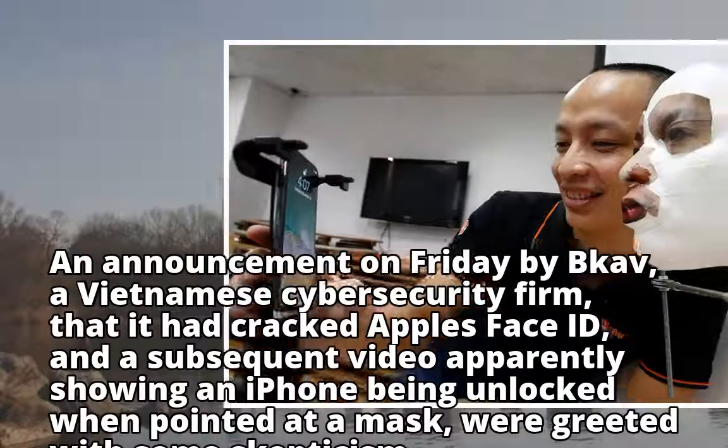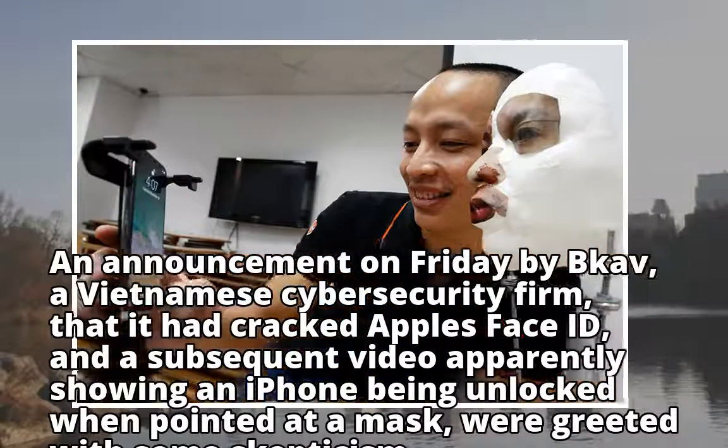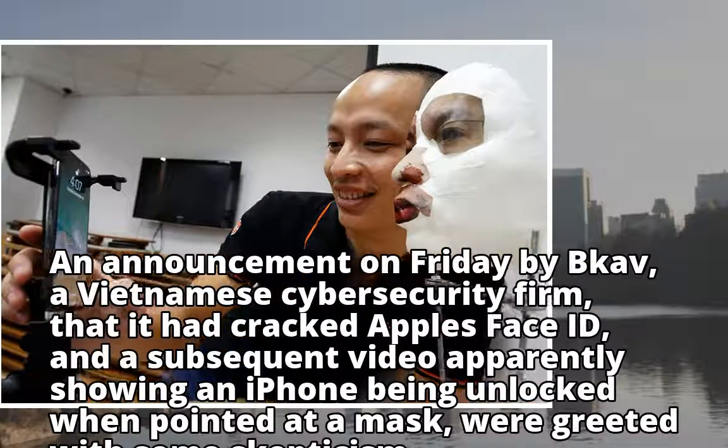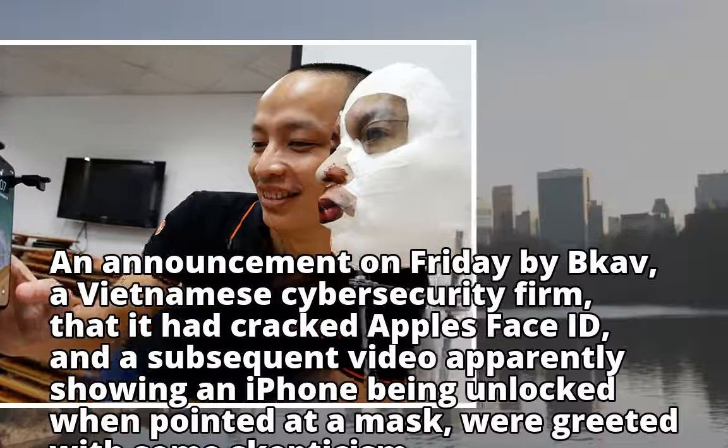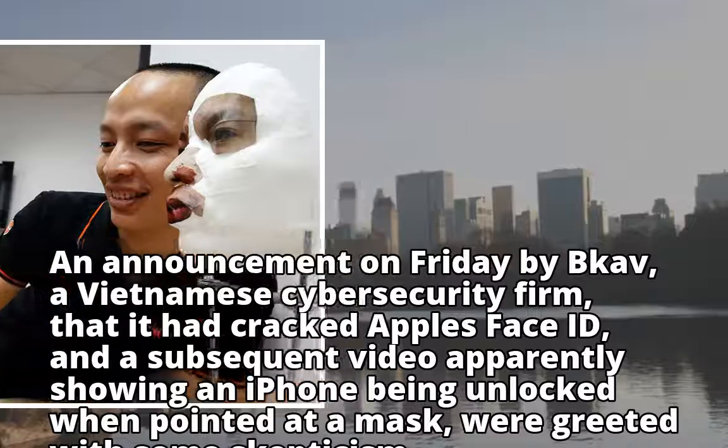An announcement on Friday by Bkav, a Vietnamese cybersecurity firm, that it had cracked Apple's Face ID, and a subsequent video apparently showing an iPhone being unlocked when pointed at a mask, were greeted with some skepticism.